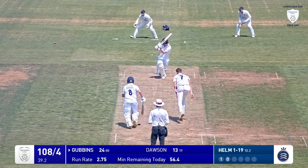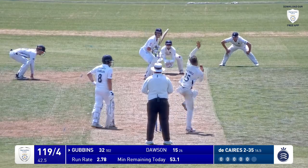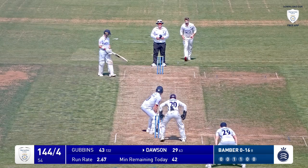Helm comes round the wicket — that's pulled away by Gubbins, gone very fine, and that should run away for four. Down the track comes Gubbins and a sweet pickup, clipped in the air — one, two, three, four bounces and it rolls over the boundary rope.